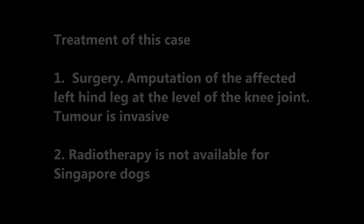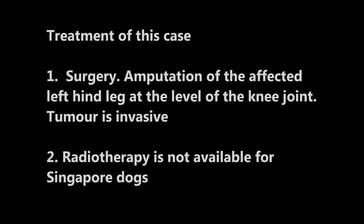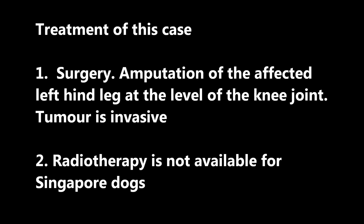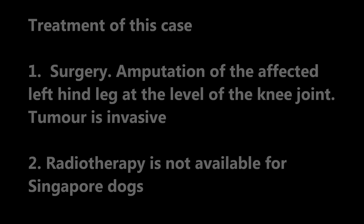Treatment of this case: surgery — amputation of the affected left hind leg at the level of the knee joint, as the tumour is invasive. Another alternative would be radiotherapy; however, it is not available for dogs in Singapore.